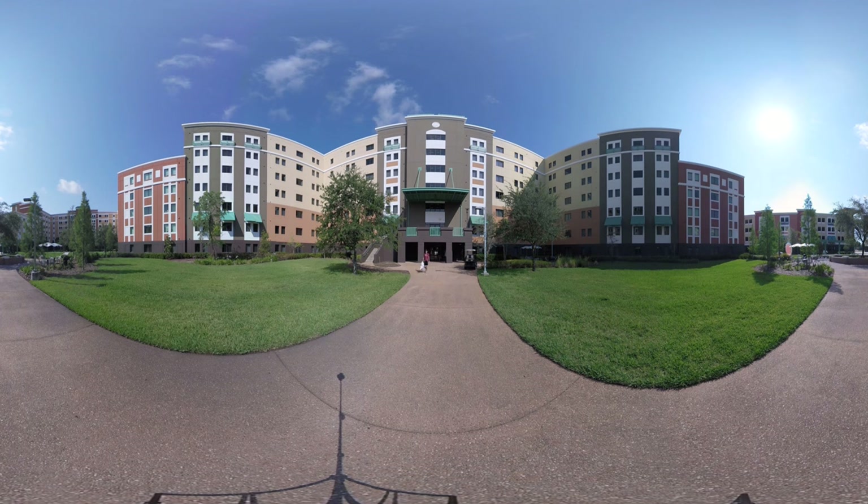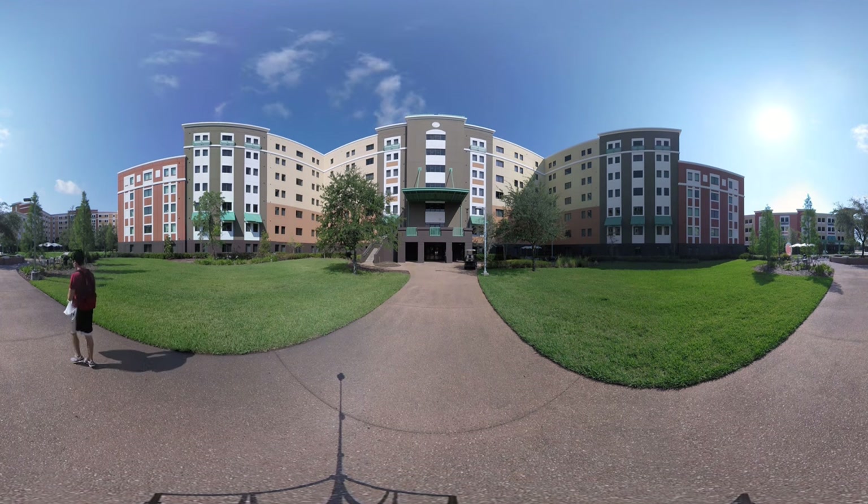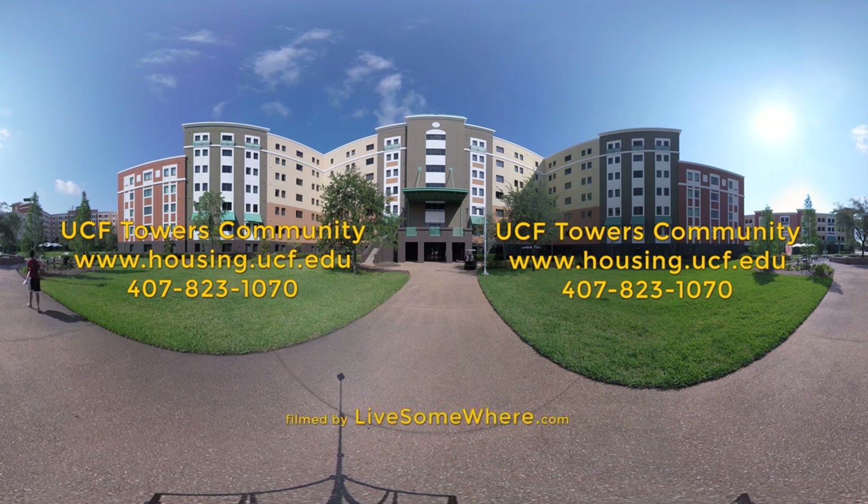Thanks for touring the Towers with me today. If you have any questions, feel free to give the housing office a call at 407-823-1070. Go Knights! Charge On!